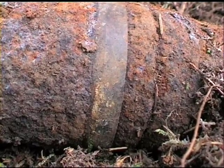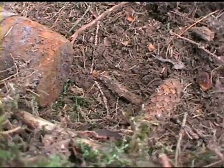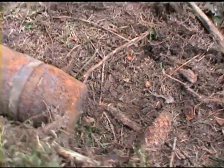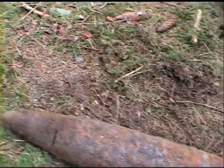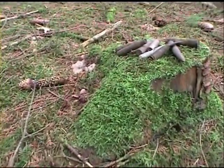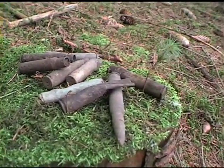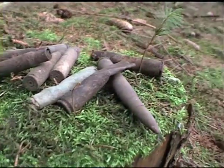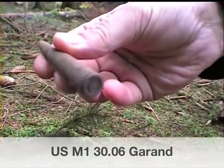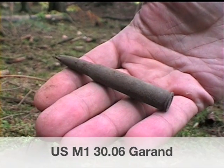In the area, we also found a lot of .30 caliber casings, which are visible in this shot. Most of them fired, but also unfired. As you can see, they are in pretty good shape still after 65 years.